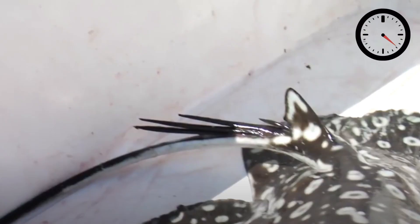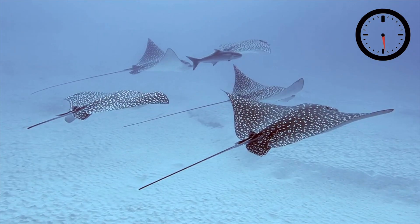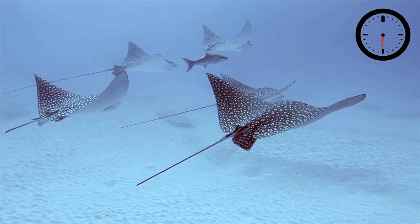Spotted eagle rays can reach impressive sizes, with the largest individuals reaching five meters in length from snout to tail and three meters from wingtip to wingtip. Like many other stingrays, they have several venomous barbs towards the base of the tail, which can be dangerous to humans. But generally, spotted eagle rays are a very placid species and are somewhat wary of divers, so really there's nothing to worry about.